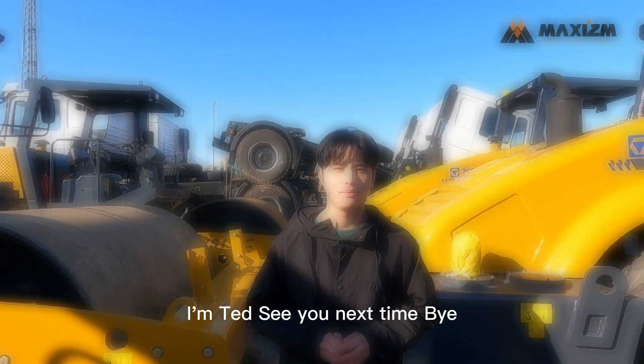This is the end of the introduction of the XCMG XS113E. I'm Ted. See you next time. Bye.